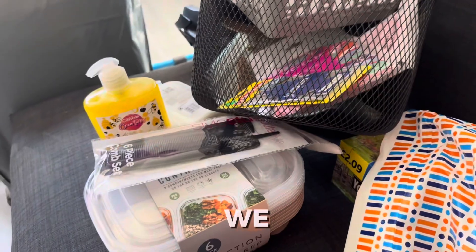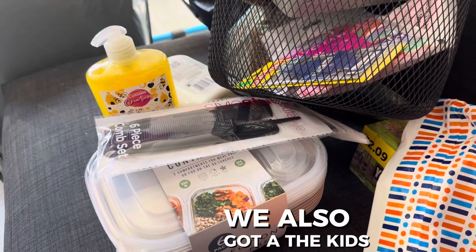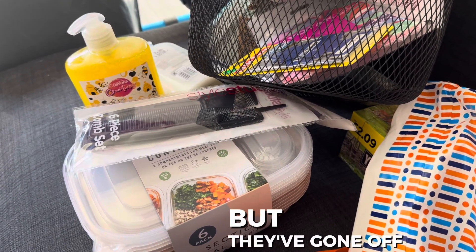We also got the kids some things — one got some Lego, the other got a rainbow hide doll, but they've gone off to play with them so I sorted them out.